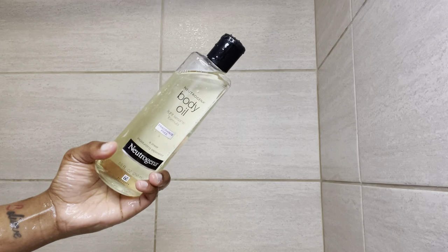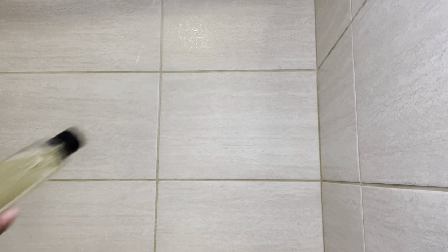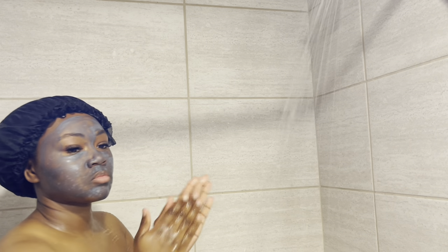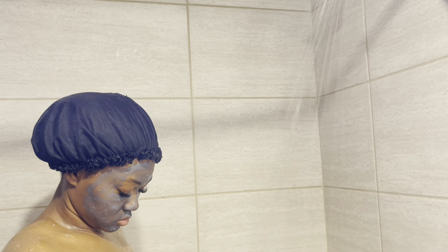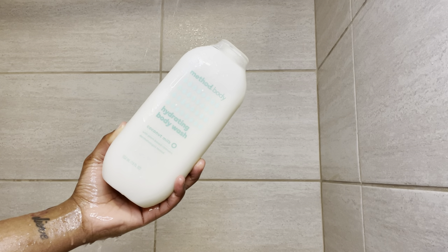So the first thing I like to do is go ahead and wipe my skin, and then I will use the Neutrogena Body Oil. It is fragrance free. I usually put this on my skin to help moisturize my dry skin — it leaves the skin soft and silky with a healthy glow. You can use this after the shower or during the shower, whichever works best for you, but I do like to use it before I do anything else in the shower.